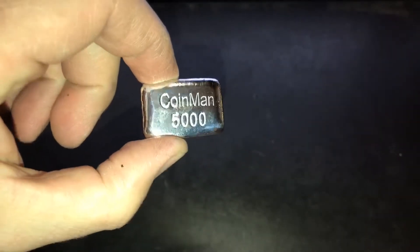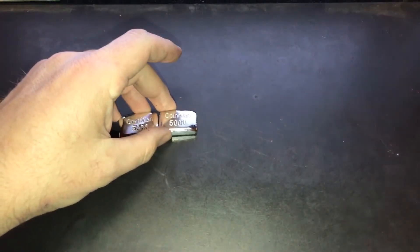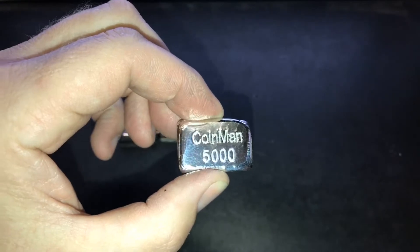I wanted to show you guys the bars that I've got available still for sale. Bar 24 was actually poured last week, it's 2 ounces and still for sale. Bar 25 is also still for sale at 1.9 ounces.